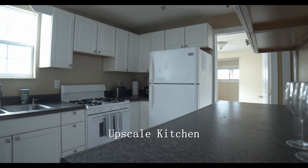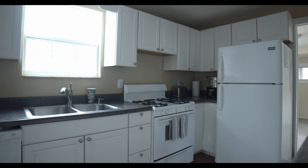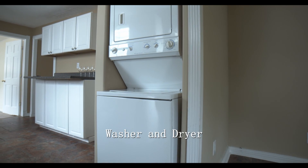The bottom unit is a beautiful place to settle with a large living room, an upscale kitchen with a brand new dishwasher, central AC, and a high efficiency washer and dryer.